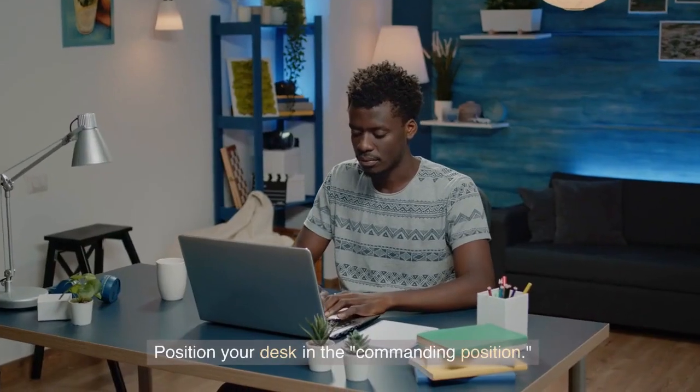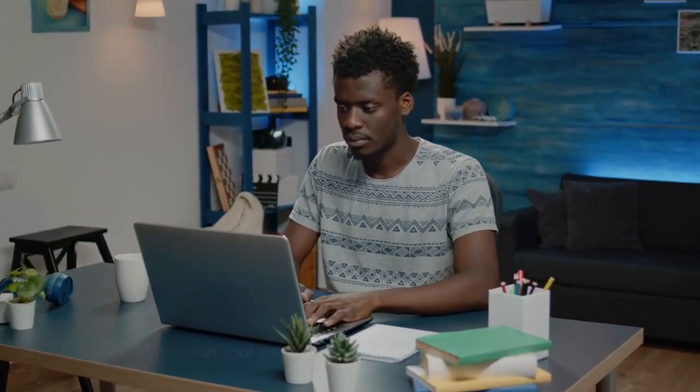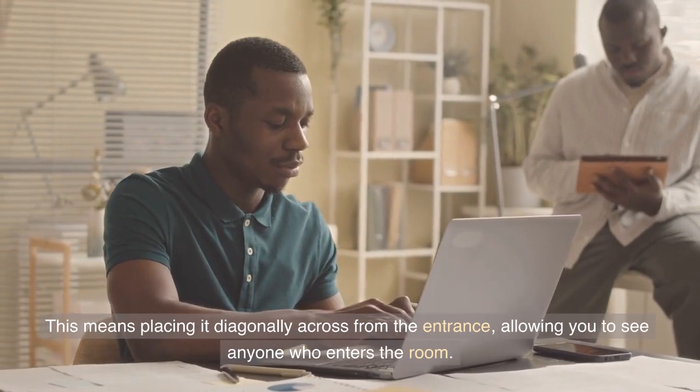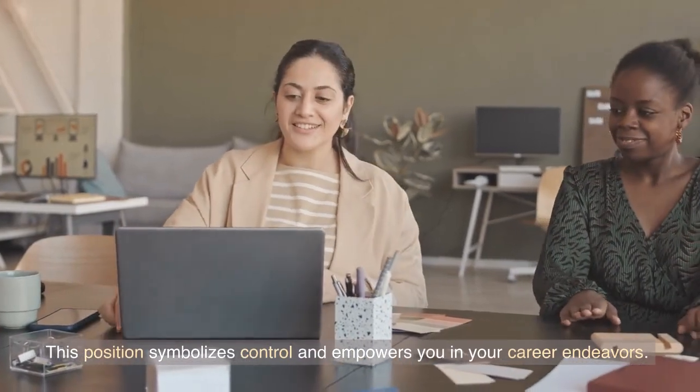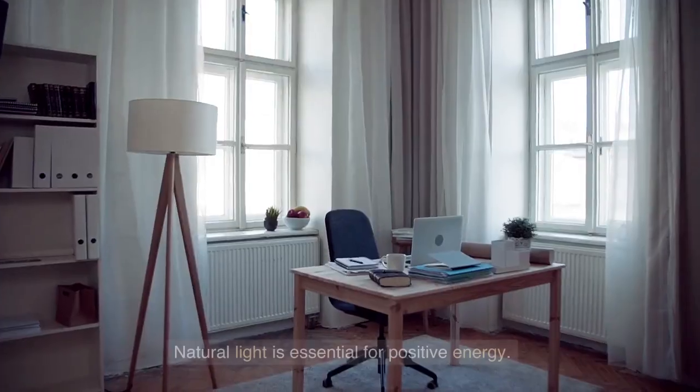Next, let's focus on your desk layout. Position your desk in the commanding position — placing it diagonally across from the entrance, allowing you to see anyone who enters the room. This position symbolizes control and empowers you in your career endeavors.